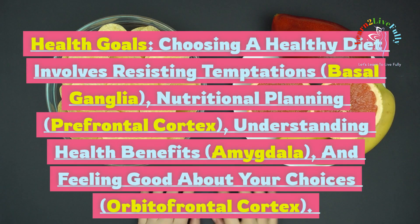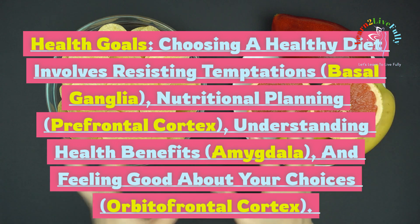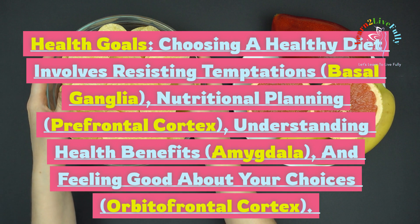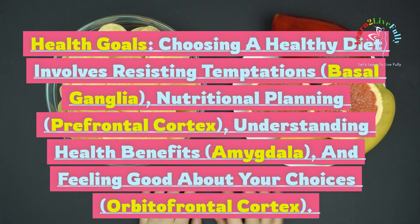Health goals: choosing a healthy diet involves resisting temptations via the basal ganglia, nutritional planning via the prefrontal cortex, understanding health benefits via the amygdala, and feeling good about your choices via the orbitofrontal cortex.